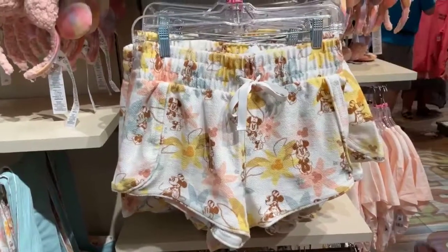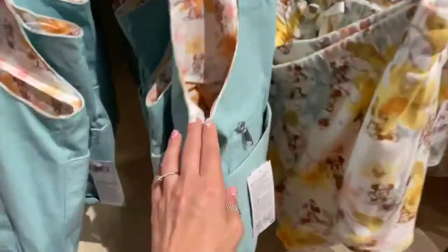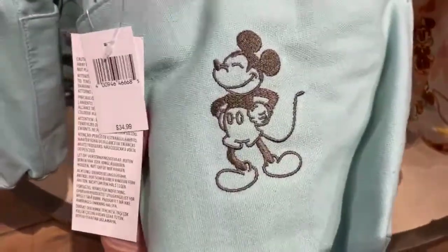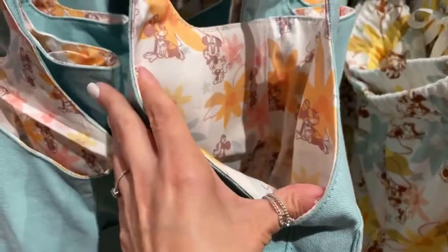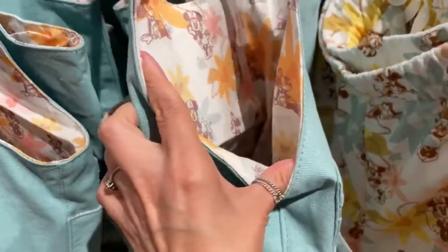And they have the little sling bag. The sling bag is reversible, so you can wear it like this with the blue on the outside. Cute little Mickey. Got a little pocket, a little zip pocket. But you can also turn it inside out and you have the Minnie pattern that I'm in love with. I love it too, Nancy. This pattern is just the cutest.